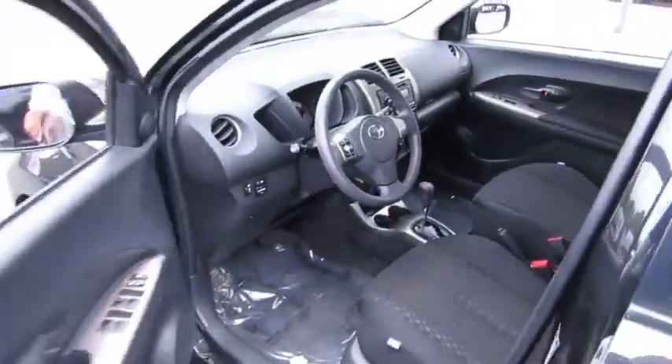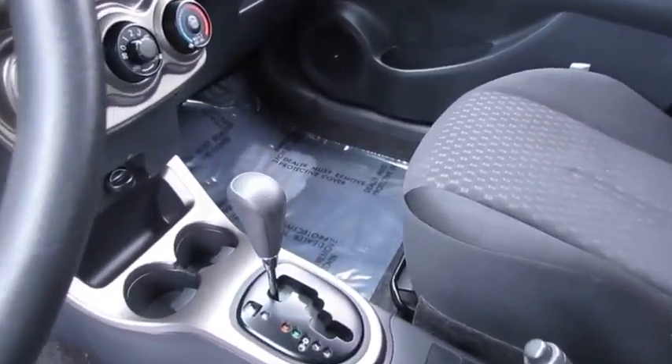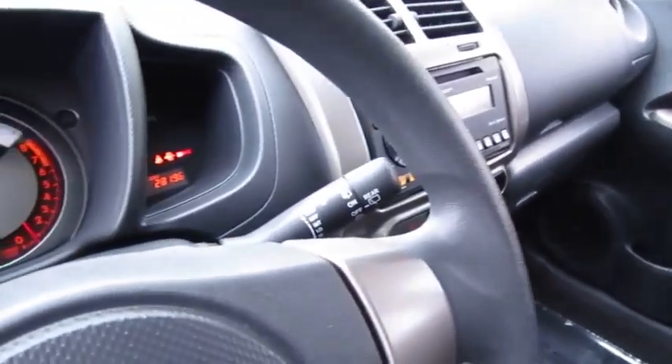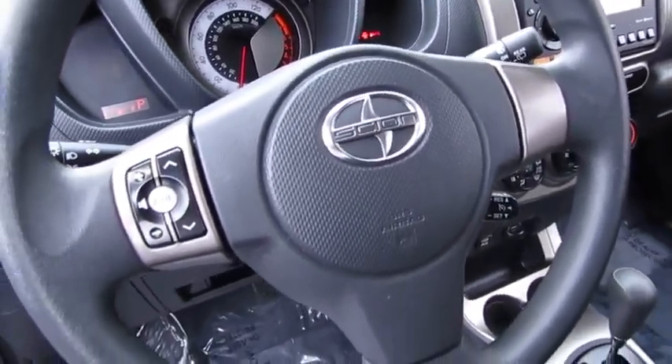This vehicle has less than 30,000 miles. Here are some of this vehicle's great options: stability control, traction control, anti-lock braking system, steering wheel audio controls, air conditioning, power steering, and adjustable steering wheel.